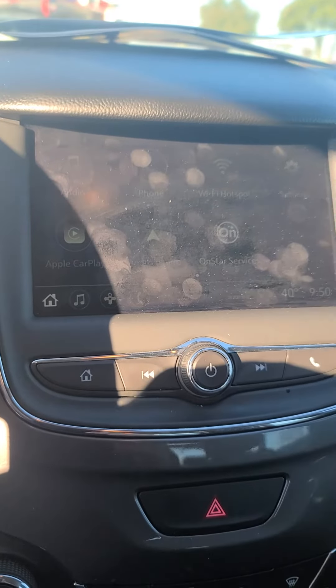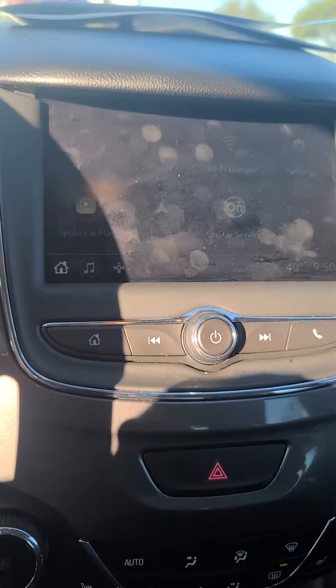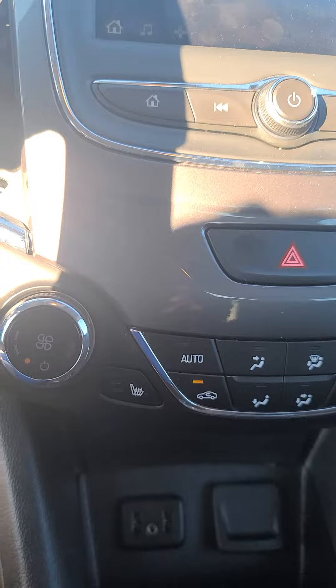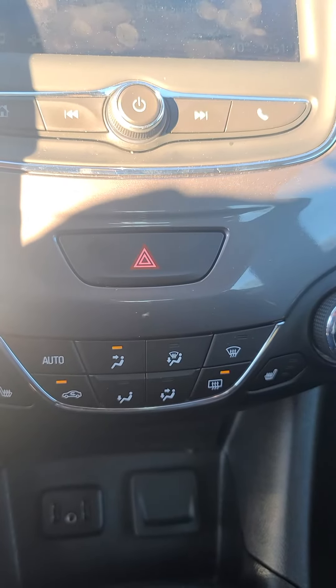It is equipped to handle OnStar, Apple CarPlay, and Android Auto. It does have heated seats, and you can see the climate controls there.